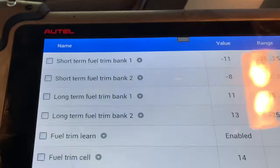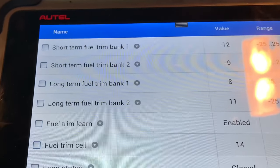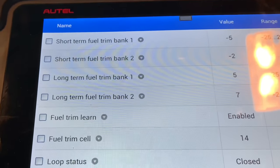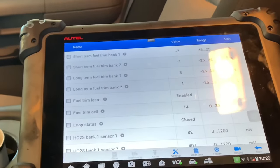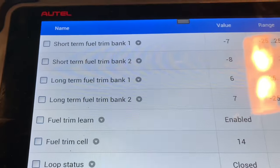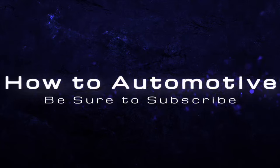I'm going to take it out for a quick test drive and make sure the monitors run, then ship the vehicle back to the customer. This was a basic look at using fuel trims to help diagnose a symptom. I'm Brian Nessler from HowToAutomotive — thanks for watching, please subscribe, and head over to HowToAutomotive.com for more videos like this.